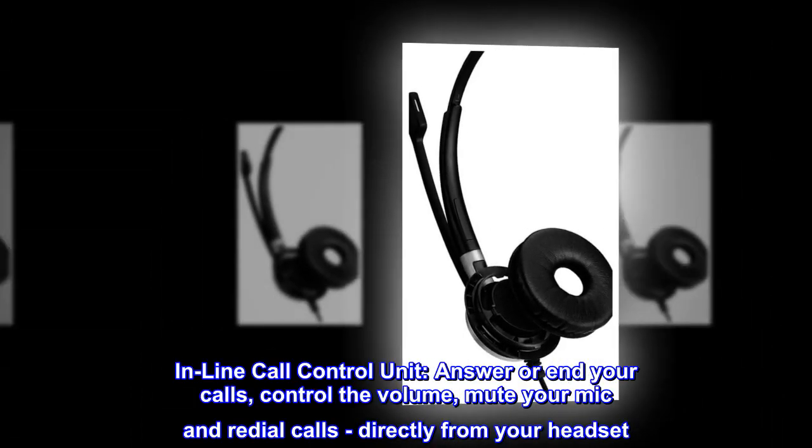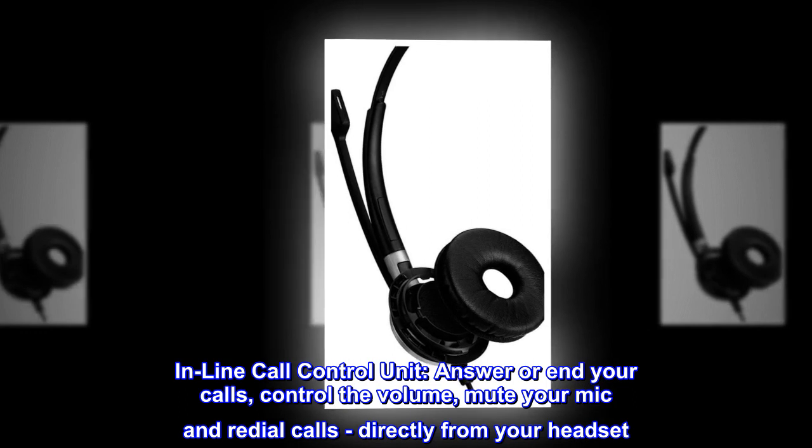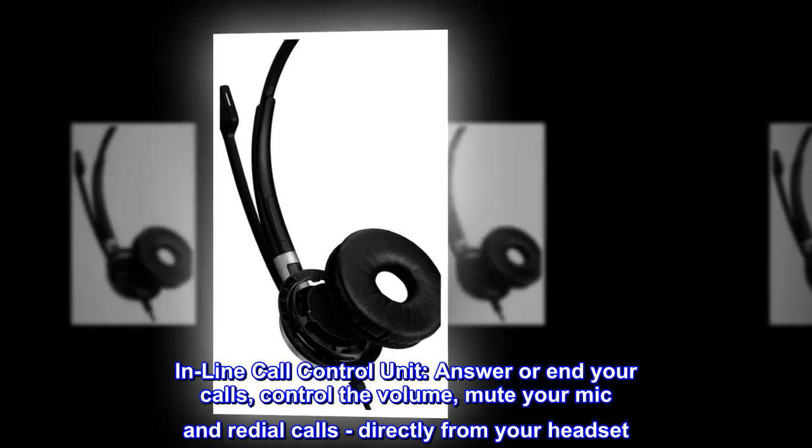Inline call control unit. Answer or end your calls, control the volume, mute your mic, and redial calls directly from your headset.